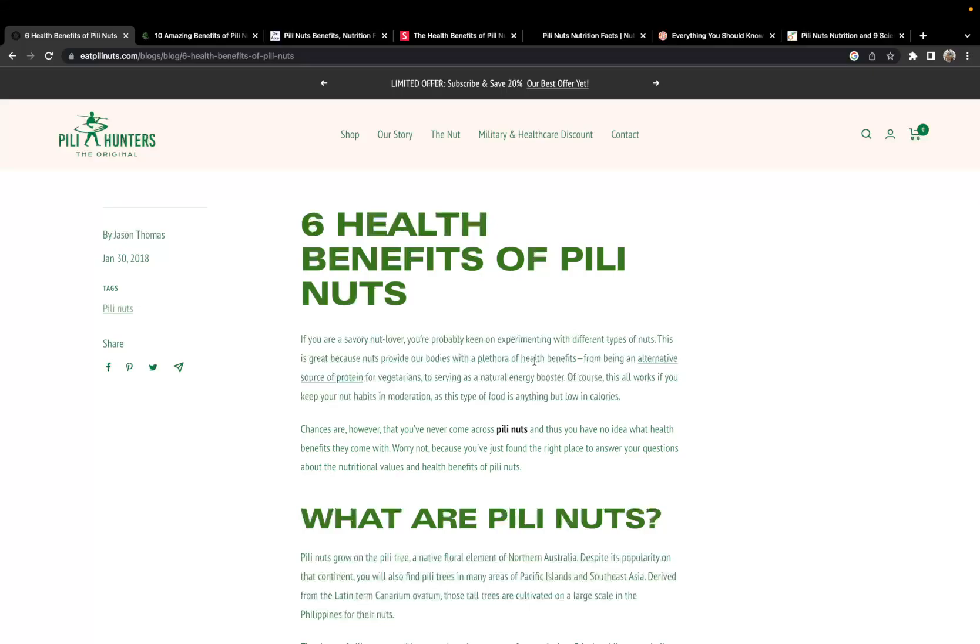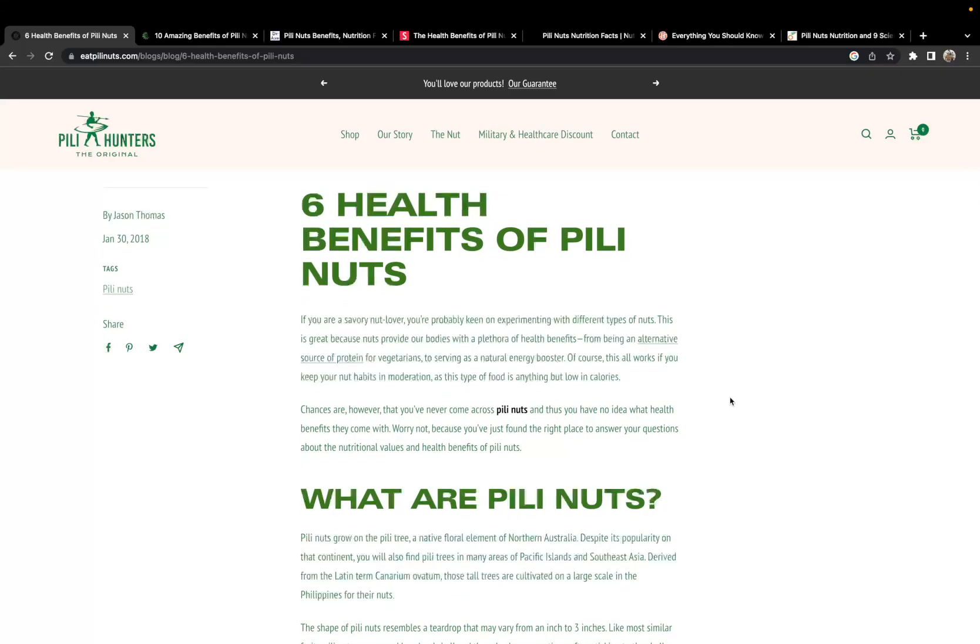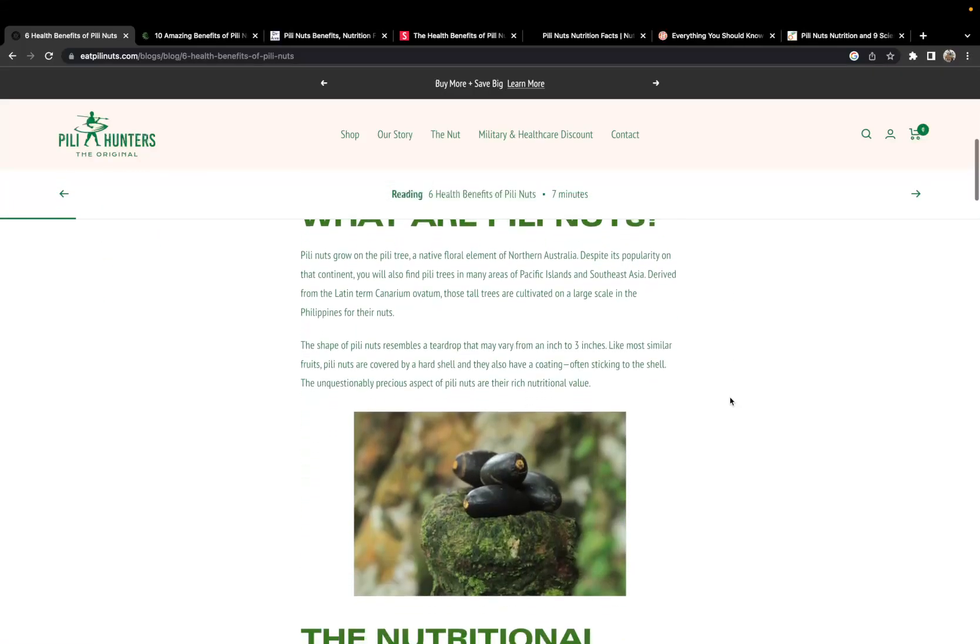The macadamia nuts are low in lysine and, I think, methionine — don't quote me on that, but I know lysine is one of them, so you can look that up. But these Peely Nuts are beneficial for pretty much the same reasons as macadamia nuts.